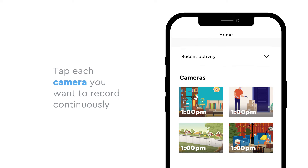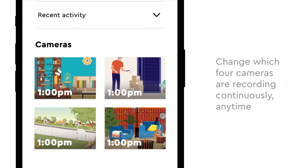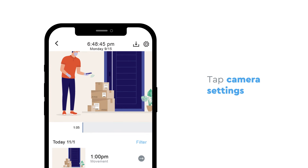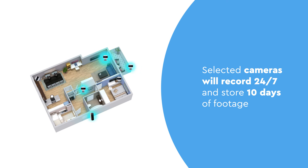Then tap on each camera you want to record continuously. You can set up to four cameras to record continuously and change which ones are recording at any time. Now tap Camera Settings, which is the gear icon. Then tap the 24-7 video recording toggle to the On position. The cameras you selected will start recording 24 hours a day and store 10 days of footage, so you'll never miss a moment.